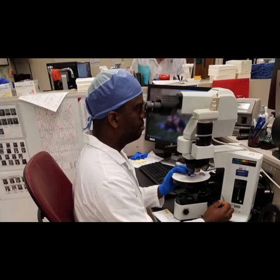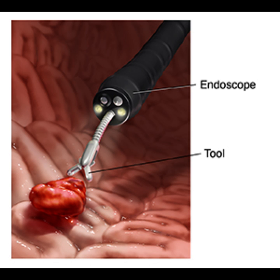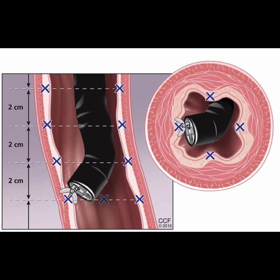The histological specimen obtained should be examined by an experienced gastrointestinal pathologist. The sensitivity of the assessment can be improved by increasing the number of biopsies, and when in doubt, endoscopy and biopsy should be repeated.